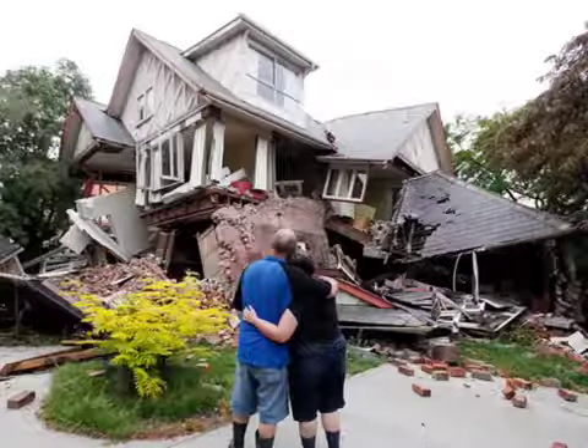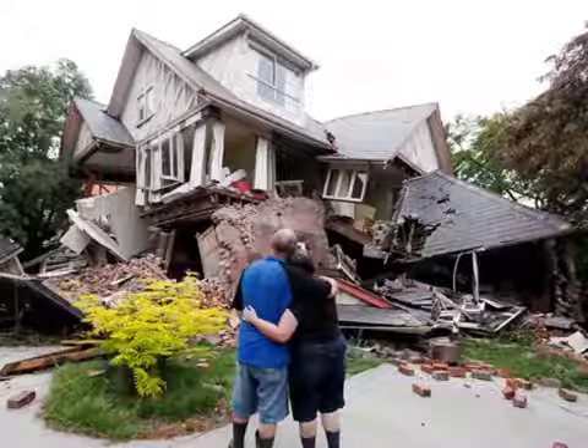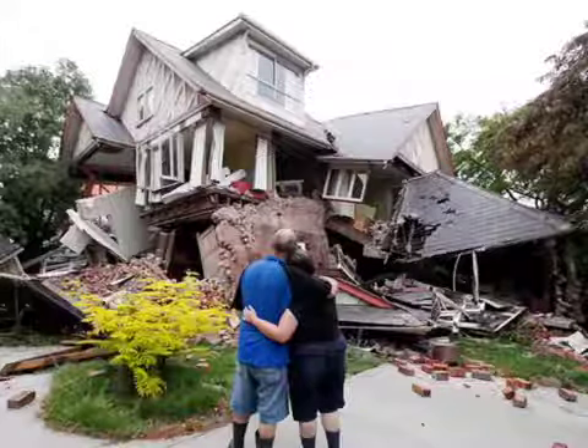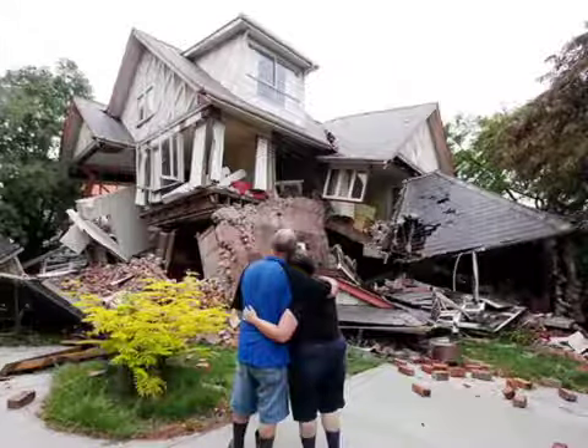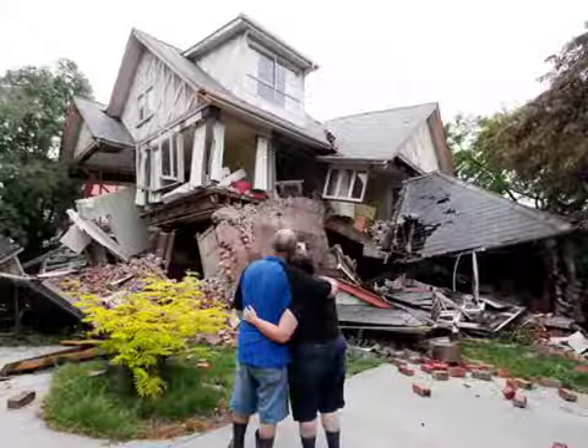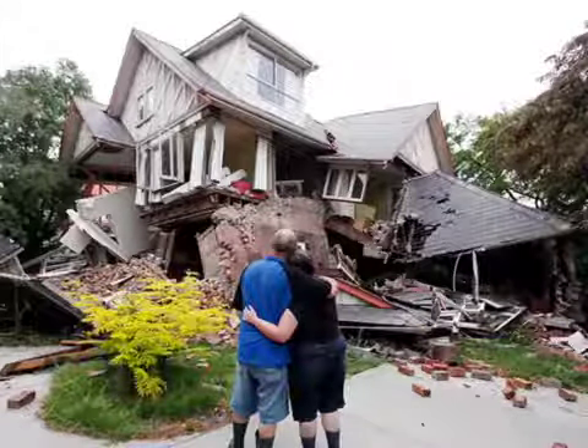After an earthquake stops shaking, you need to evacuate quickly but calmly. Make sure that everyone in your house after the earthquake is okay. If saving that loved one means you will be put at risk, call 911 and they will come and rescue anyone or any animal that can't get out.